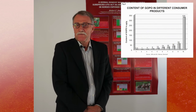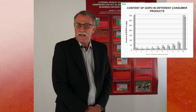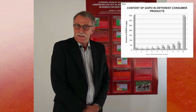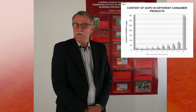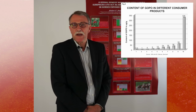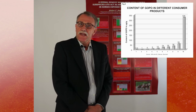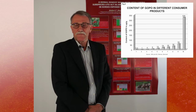Gopo is a galactolipid that was isolated some eight or ten years ago. Gopo acts as a strong anti-inflammatory agent and also as an antioxidant. We went to shelves in different stores across Europe, collected all the different rosehip powders we could find, and had a neutral laboratory examine them. We were able to show that the amount of Gopo was very, very different.